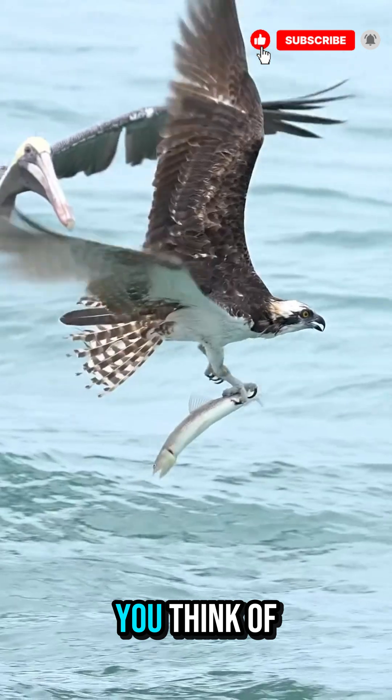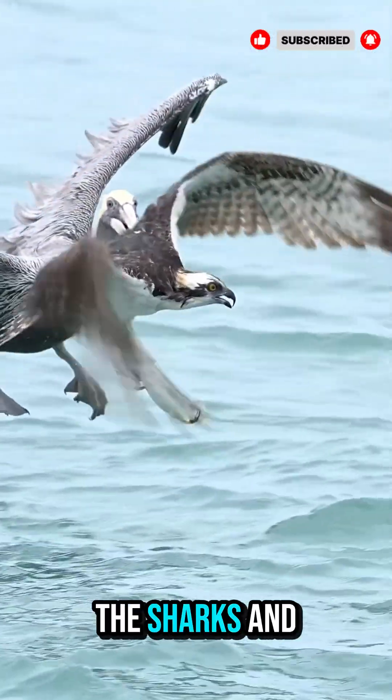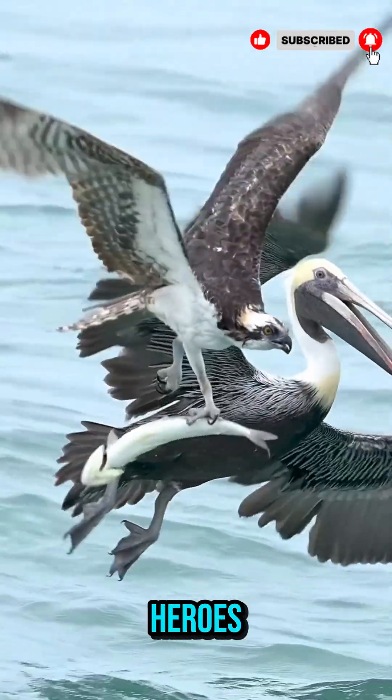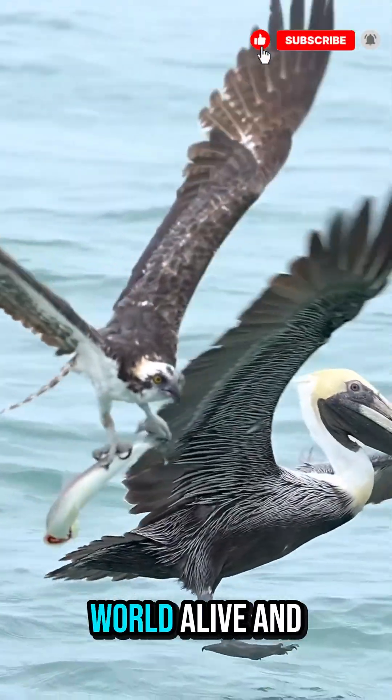So next time you think of ocean life, remember it's not just the sharks and whales that matter. These tiny swimmers are the unsung heroes, keeping the underwater world alive and thriving.